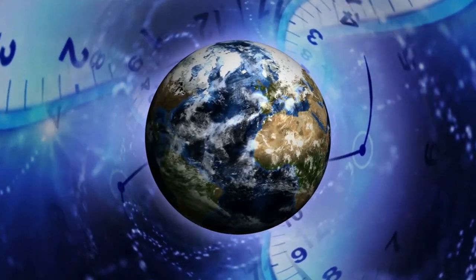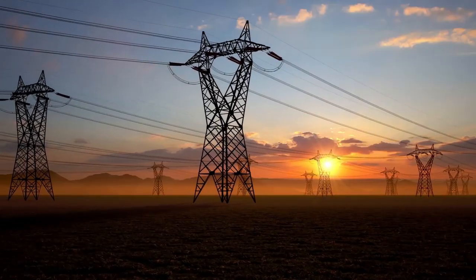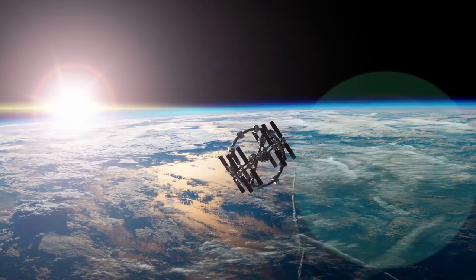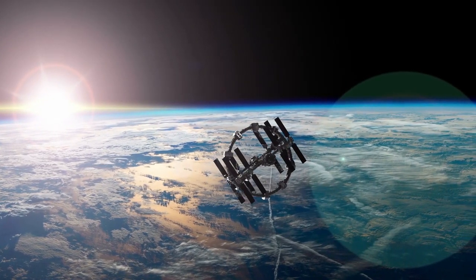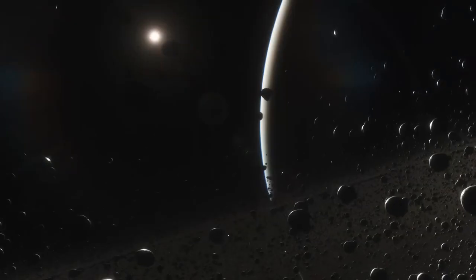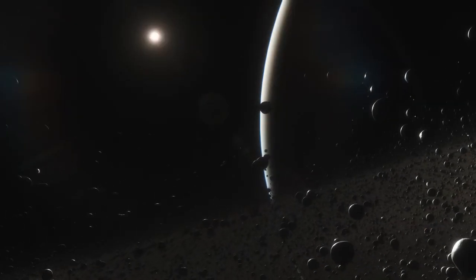Even with the distortion of time, the great expense of energy needed, and the other problems they aren't even aware of, warp drives have the potential to quite literally close the gap and let us touch stars that would have taken thousands of years to visit before.